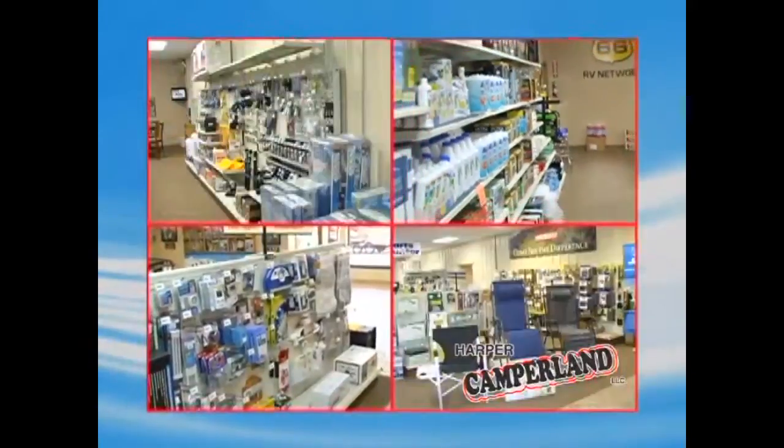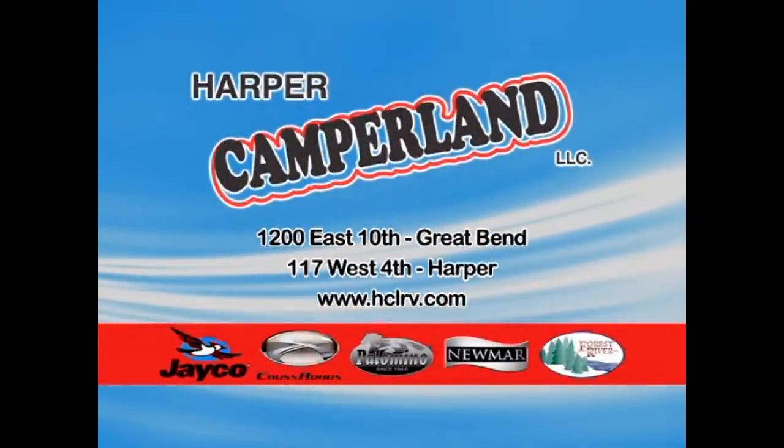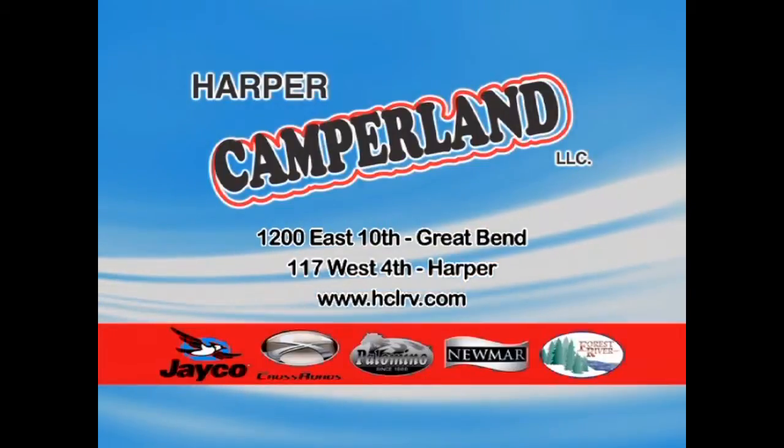For RV service before, during, and after the sale, choose Harper Camperland in Great Bend and Harper, Kansas. Visit them at HCLRV.com.